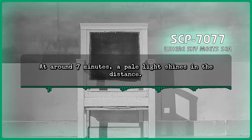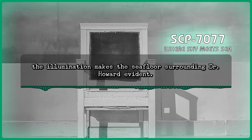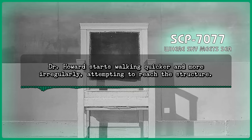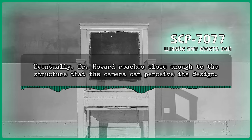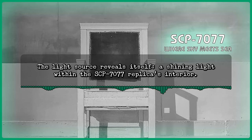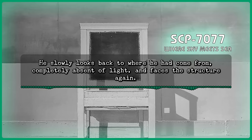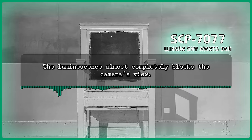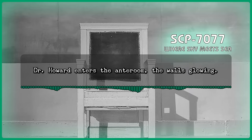At around seven minutes, a pale light shines in the distance. The illumination makes the seafloor surrounding Dr. Howard evident. He continues walking until a massive structure comes into view, indeterminate from the camera's distance. Dr. Howard starts walking quicker and more irregularly, attempting to reach the structure. Eventually, Dr. Howard reaches close enough to the structure that the camera can perceive its design. It is an exact replica of SCP-7077. The light source reveals itself — a shining light within the SCP-7077 replica's interior. Dr. Howard stops briefly. He slowly looks back to where he had come from, completely absent of light, and faces the structure again. As he approaches SCP-7077, the light within grows ever brighter. The luminescence almost completely blocks the camera's view. Dr. Howard enters the anteroom, the walls glowing. A wooden door rests at the back. He places his hand on the door and pushes. The film tears.